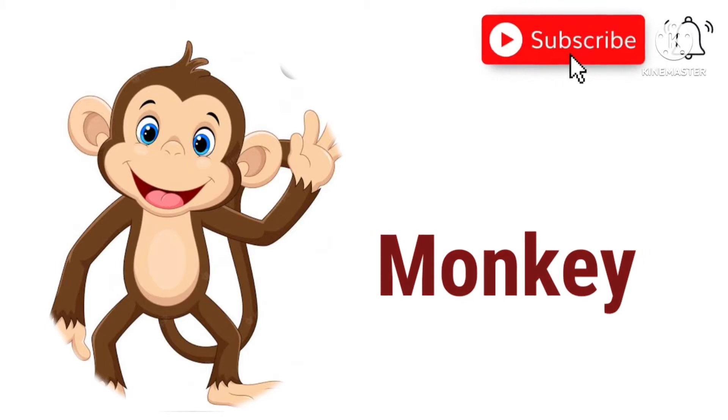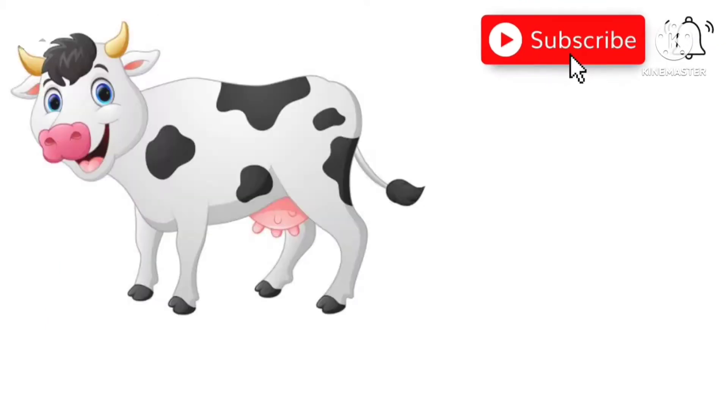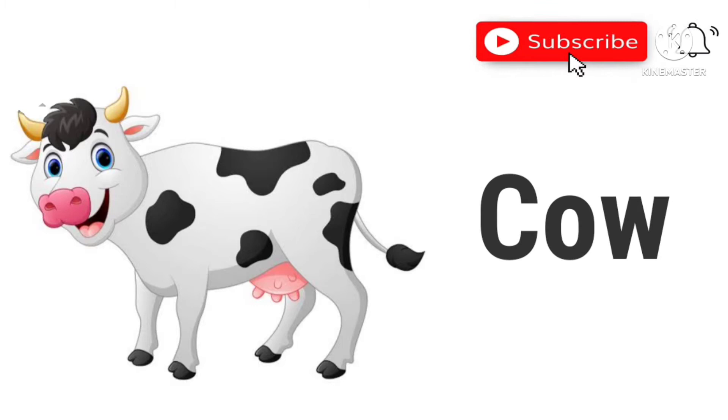Monkey. This is a monkey. Cow. This is a cow.